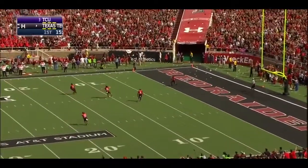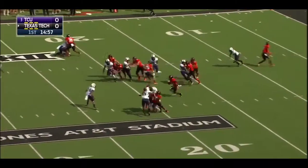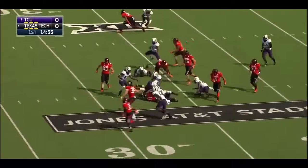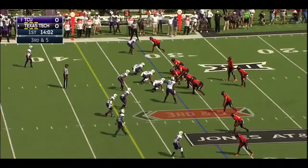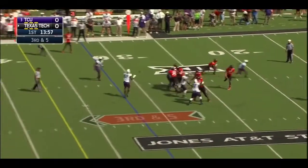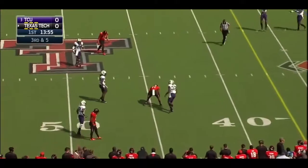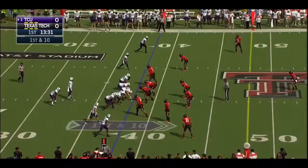Kickoff is away, and Jakeem Grant out of his own end zone takes it across the 25. On third down and five, pressure off the edge — Mahomes gets rid of it just in time, but Grant, normally reliable, drops it in midstride. Texas Tech one of the nation's top offenses, averaging just under 50 points per game.